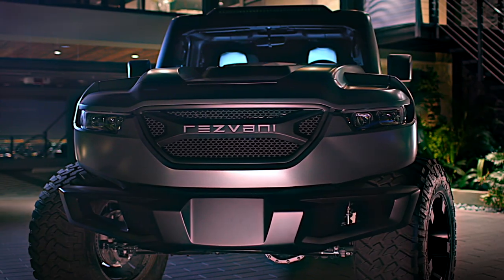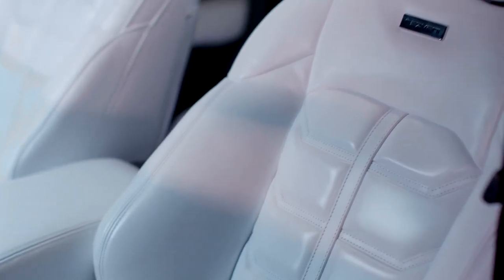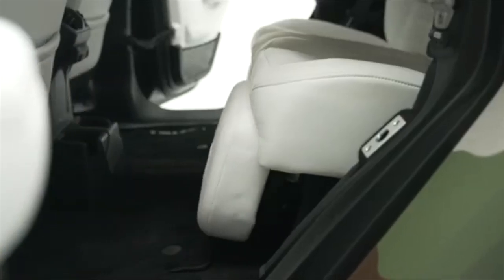As tough as Resvani Tank is on the outside, it is soft on the inside. The interior makes this mighty tank a luxurious one, offering comfort and practicality.